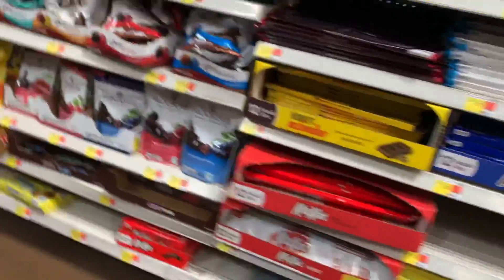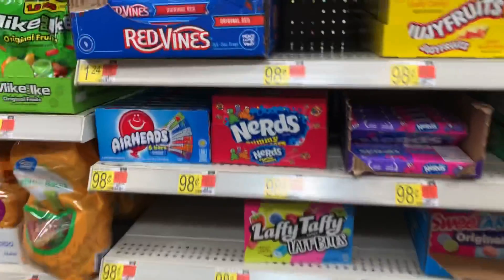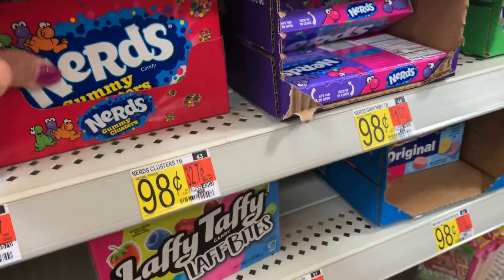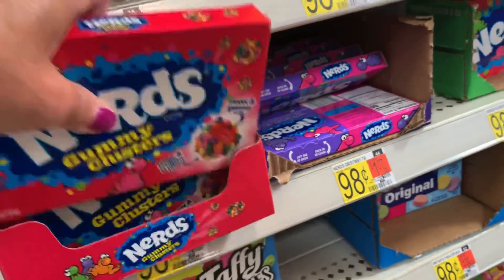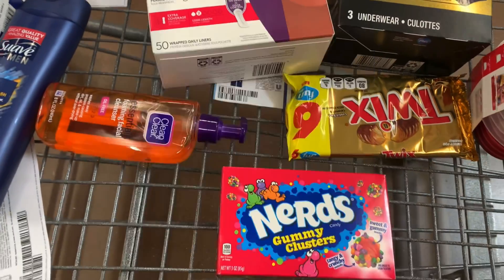Thank you, Ibotta, for feeding my addiction — you got me started on these dang things. Guess what's back? The Nerds Gummy Clusters! My store had a whole bunch of them. I'm only grabbing one because I will eat the heck out of these — they are so delicious. They are priced at $0.98. I'll pay that at the register and submit to Ibotta for a $0.50 rebate back, bringing those down to just $0.48.